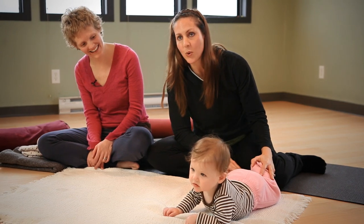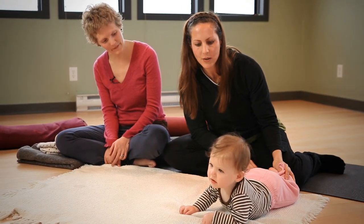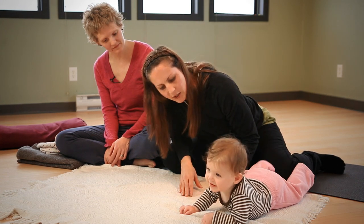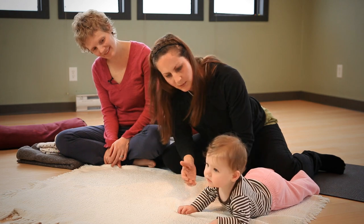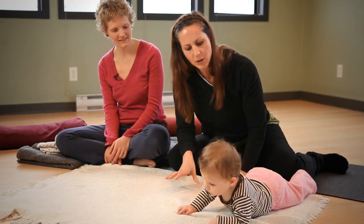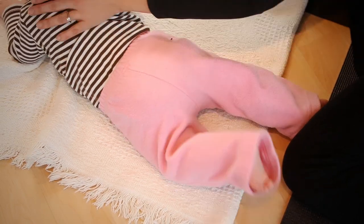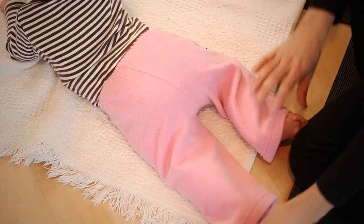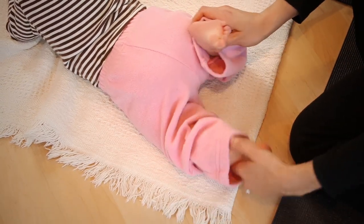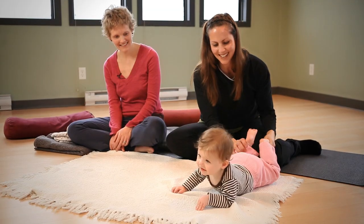Tummy time is so good for your baby. In the beginning some babies don't like going on their tummy, but if you can just encourage them to lay on their belly — sometimes you have to hold their head up when they're really small — just get them used to strengthening these back muscles. Give them some nice touch and encouragement. This baby's already at the point where we can do some really serious baby yoga.